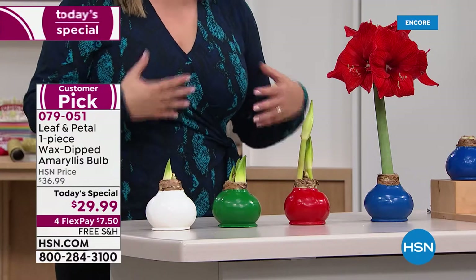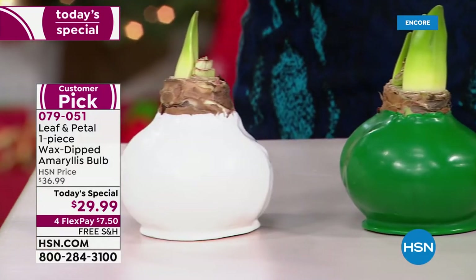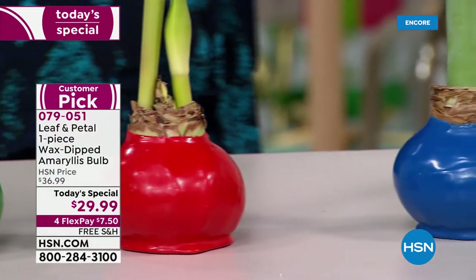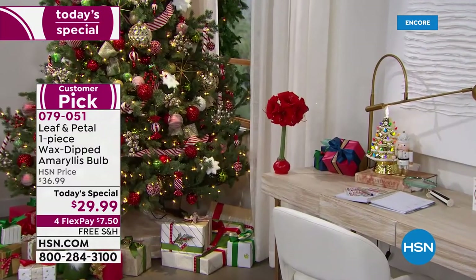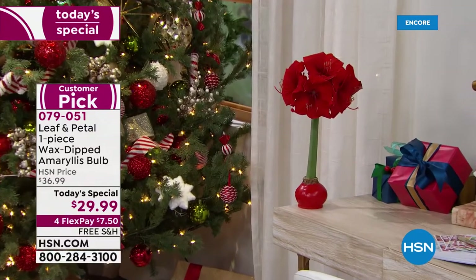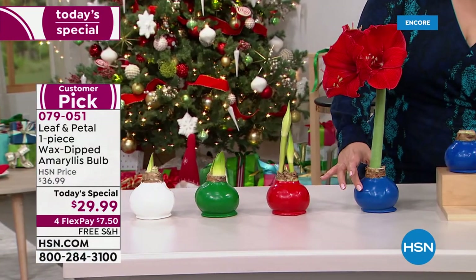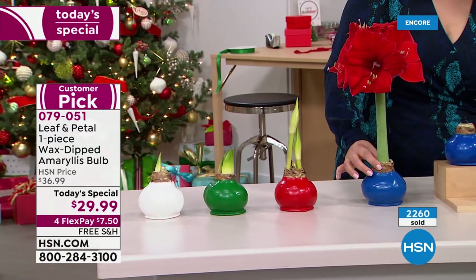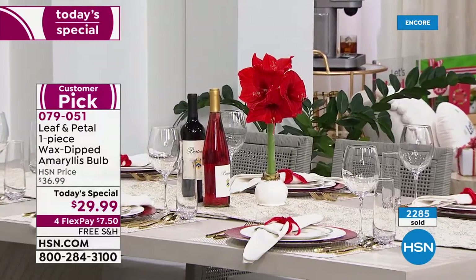No green thumb necessary — no soil, no sun, no worrying about overwatering. This is truly as easy as it gets. I'm thinking about sending one to my daughter in her freshman college dorm — it's perfect because she doesn't water plants. Anybody can do this; it is completely goof-proof. You cannot mess this up. These come out of the box already healthy, with big bulbs — barely fitting in the palm of your hand — which means big, big flowers and blooms.